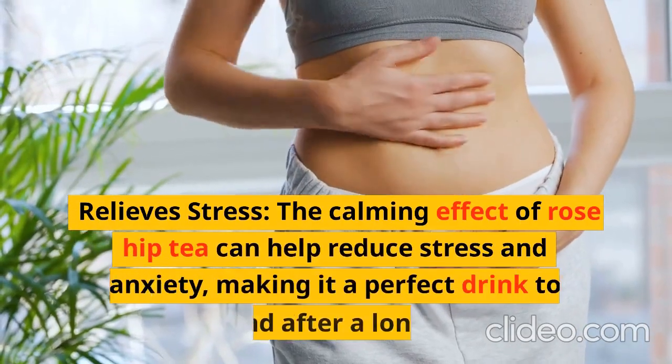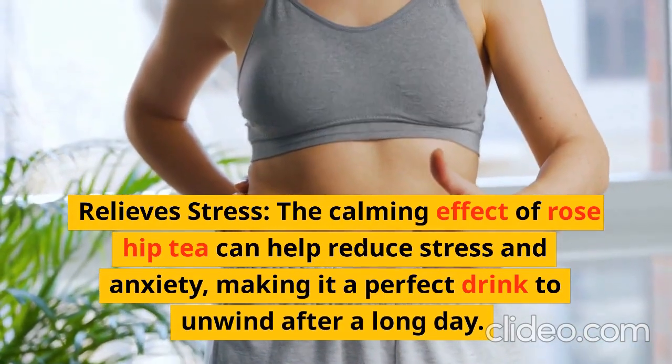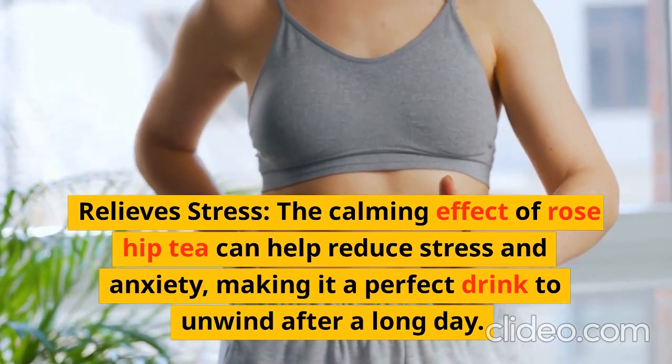Relieves Stress: The calming effect of rose hip tea can help reduce stress and anxiety, making it a perfect drink to unwind after a long day.